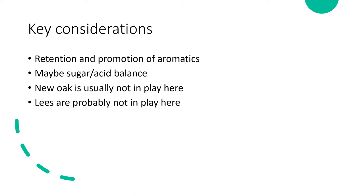Transitioning to the production of these varieties: the key consideration is retention and promotion of aromatics, since the character of these wines is so derived from aromatic qualities. Several of these varieties may also have importance from sugar-acid balance — Riesling and Gewürztraminer are good examples. New oak is generally not in play for aromatic whites, with some exceptions like Viognier, which can see a little new oak in California and the Northern Rhône.